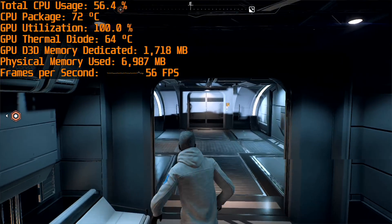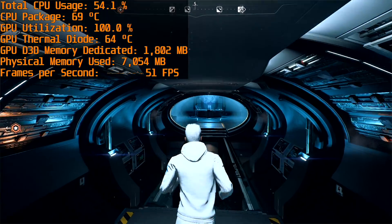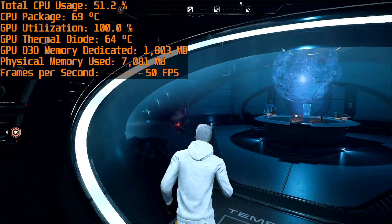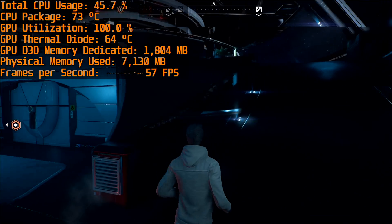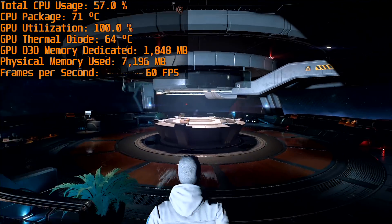Mass Effect Andromeda is a game I can't imagine too many people are still playing. In any case, the medium preset was best for this game, delivering 60 FPS in the intensive Tempest area with occasional dips down to the 50s. You'll get higher frame rates on most planets, but this is the preset that delivers the best all-round experience.